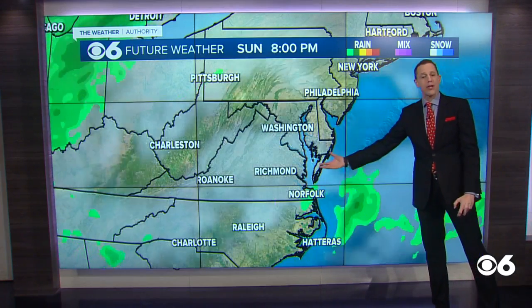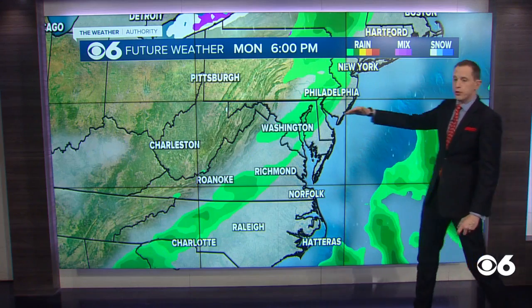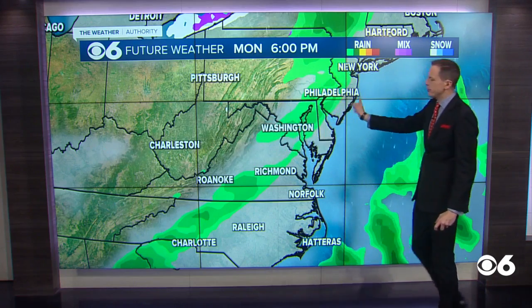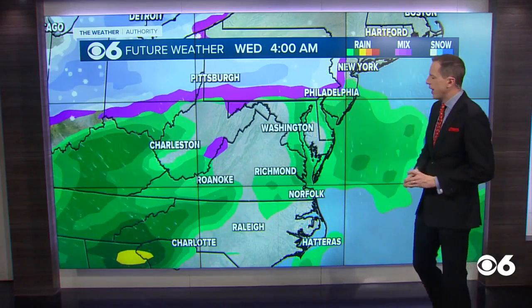Mix of clouds and sun for this afternoon and tomorrow as well. A little moisture comes up tomorrow evening and tomorrow night — after sunset, maybe a spotty shower tomorrow night. There will be a chance of a shower as a cold front comes through from the west late in the day Monday, but it looks like the mountains are going to ring out a lot of the moisture. The chance of rain here is not very high late in the day Monday. We're dry on Tuesday.